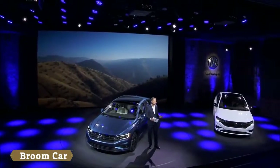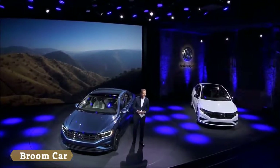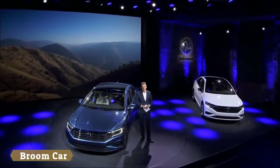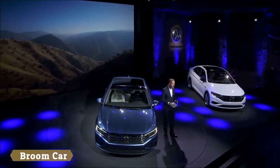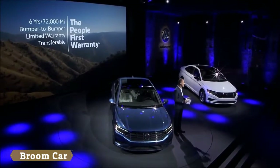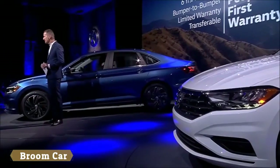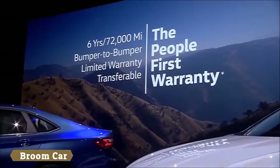The new Jetta will be powered by a 1.4-litre turbocharged and direct injection TSI engine, making 147 horsepower and 184 pound-feet of torque — the highest in the compact sedan class. Every Jetta will come with the people-first warranty: America's best bumper-to-bumper new vehicle limited warranty.